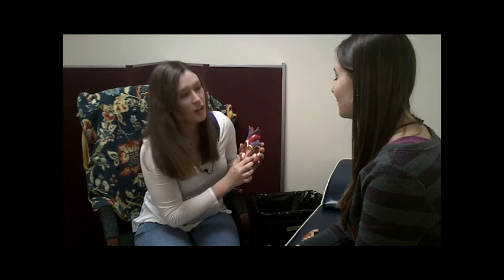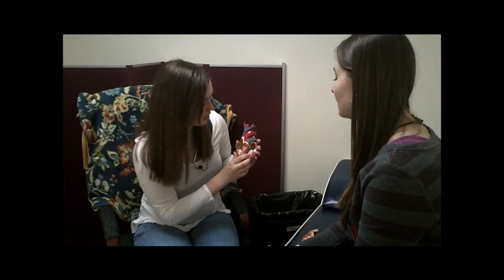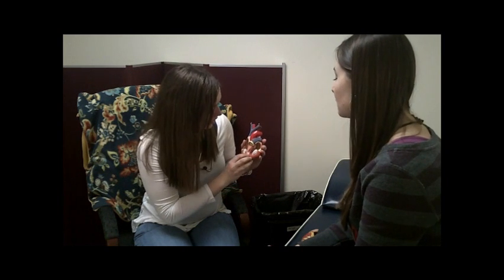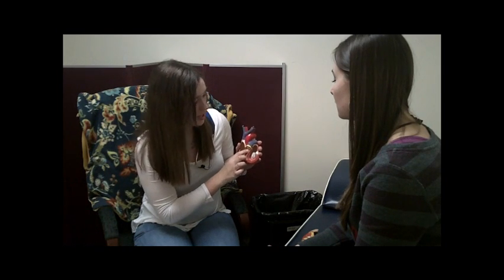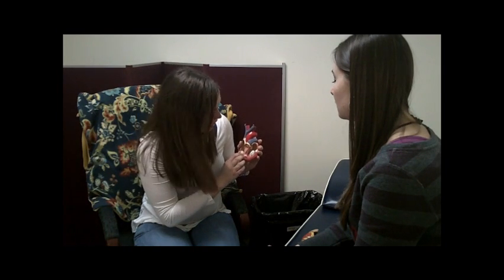These are the two valves in your heart — the atrioventricular valves. They basically prevent blood, after it goes into your ventricles, from going back into your atria, which is obviously bad. This is your pulmonary semilunar valve — from your right ventricle, blood is pumped through it to your lungs. And this is your aortic semilunar valve, which takes blood from your left ventricle to the rest of your body through the aorta.